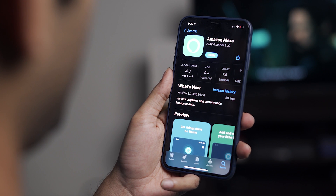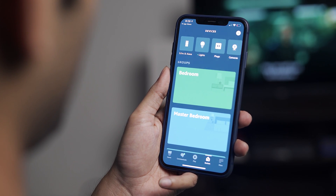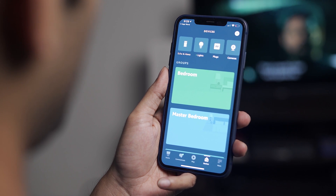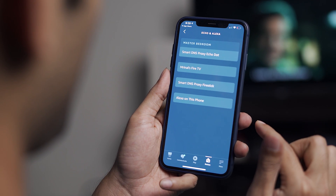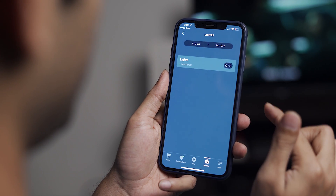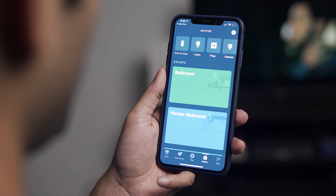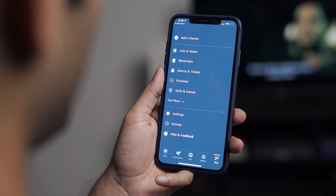First, you need to download the Alexa app from the app store, then open it and connect all your smart home devices — like your Echo Dot, Fire TV Stick, and smart lights — to your Alexa account. Make sure all your smart gadgets are under the same Alexa account and the same Wi-Fi for this to work. For info on how to connect them, check out our other videos.